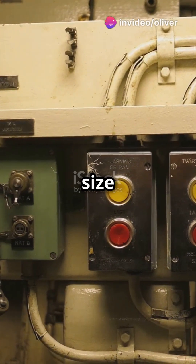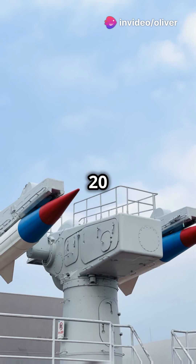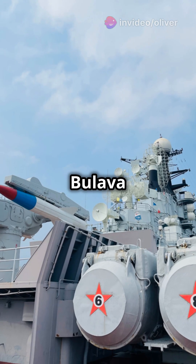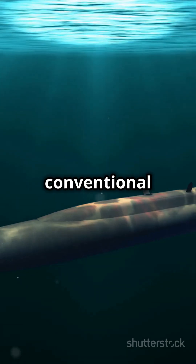But it's not just about size and speed. The Typhoon is armed to the teeth with 20 launch platforms for Bulava and Sarmat missiles. It can also carry torpedoes for conventional combat.